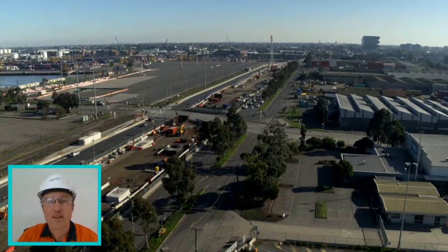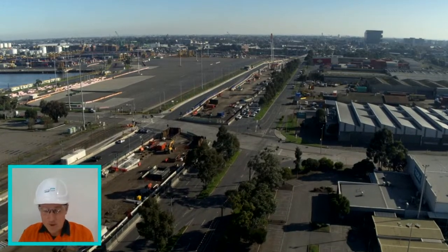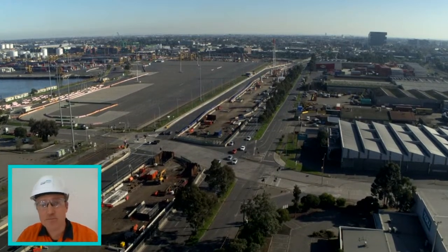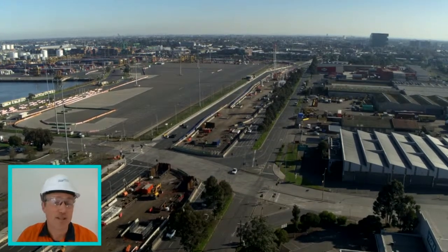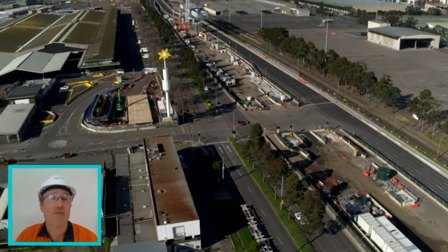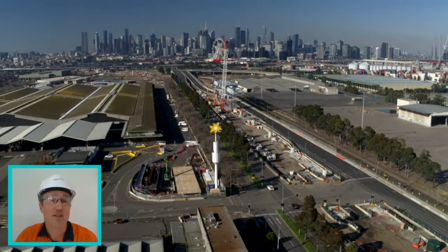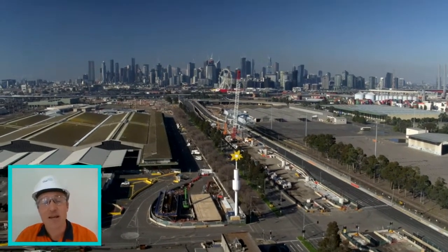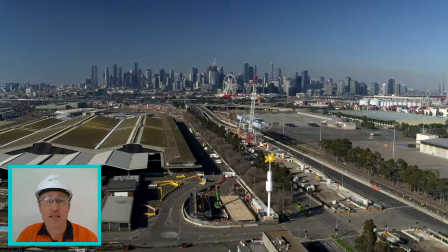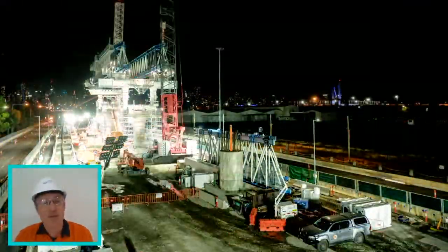Looking back towards the Maribyrnong River and Shepherd's Bridge along Footscray Road, the lanes have been moved to the outside of the road corridor to enable us to construct our works in the centre median. There'll be two large superstructures here connecting straight through to the city and back through to the tunnels. They are constructed of full match cast segments, stressed together, and elevated in the air — constructed by our launching gantry, which is my favourite bit of kit on the project.